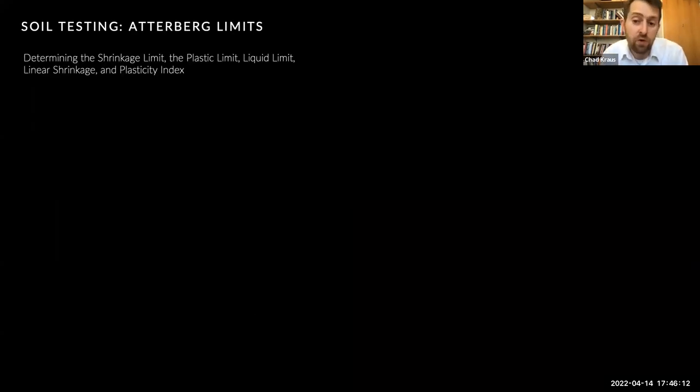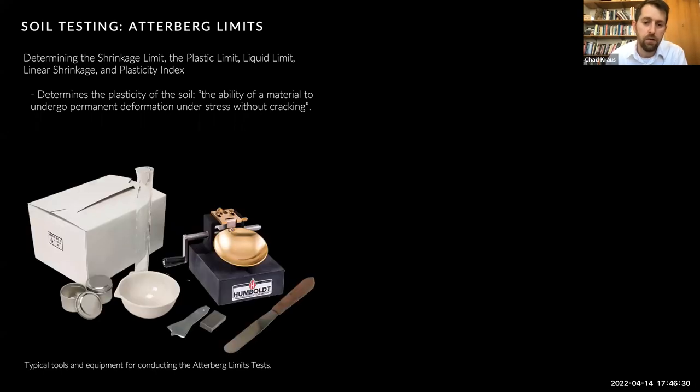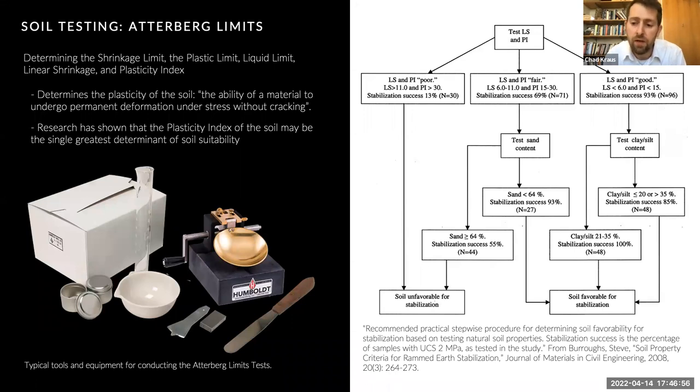Now we know what the soil is comprised of and how much moisture to add to achieve maximum dry density. Next, it's useful to know how plastic the soil is — meaning the soil's ability to undergo permanent deformation under stress without cracking. A series of tests called the Atterberg limits have been developed to determine a soil's shrinkage, plastic, and liquid limits. From here we can determine its linear shrinkage and its plasticity index. Studies have shown that linear shrinkage and plasticity index are perhaps the most accurate indicators of whether a soil will be suitable for earthen building techniques, largely rammed earth and similar compacted earth materials.